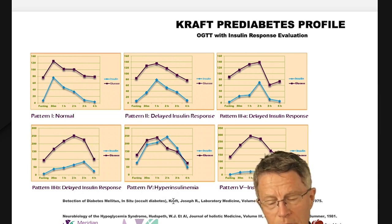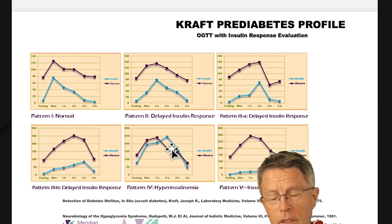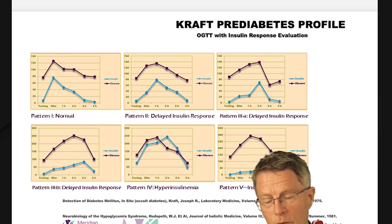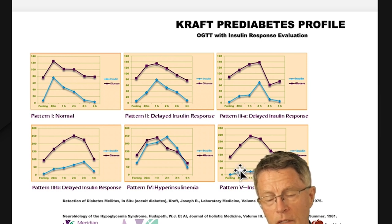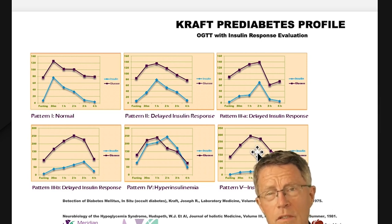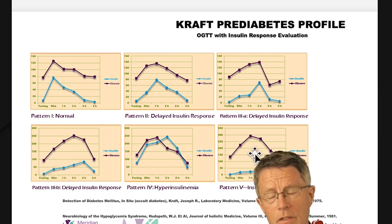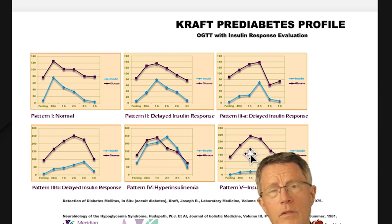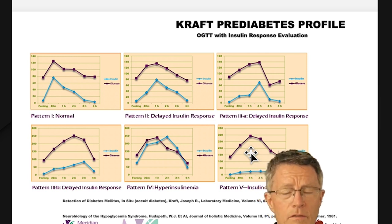Pattern 4 is the hyperinsulinemia pattern. Pattern 5 is insulopenic — in other words, you've burned out your beta cells and have no insulin left. Your blood sugar goes up to 200 or more before it finally comes back down. That's full-blown diabetes. Once your blood sugar at any stage of this kind of challenge goes over 200, that meets the criteria for being a full-blown diabetic.